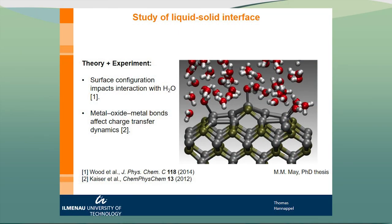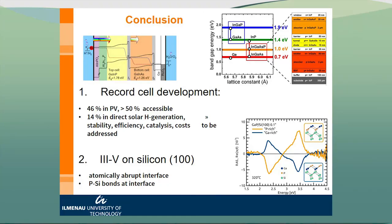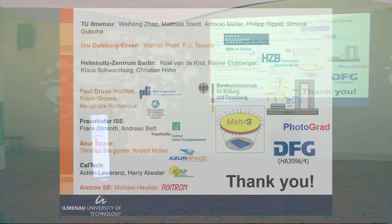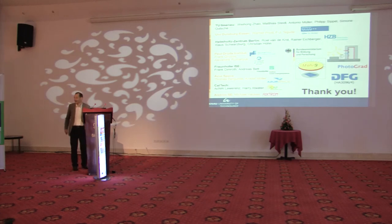I have shown the strategy and the challenges to develop these record devices. I have shown how to create 3-5 on silicon growth. Finally, I would like to thank all who contributed to this work. Thank you very much.